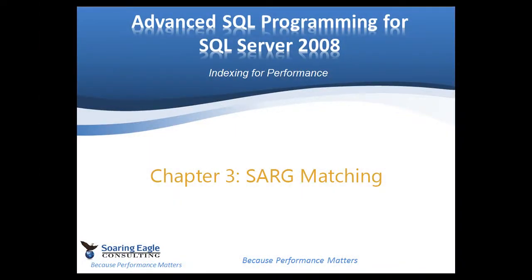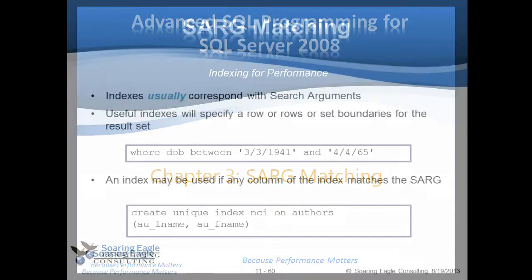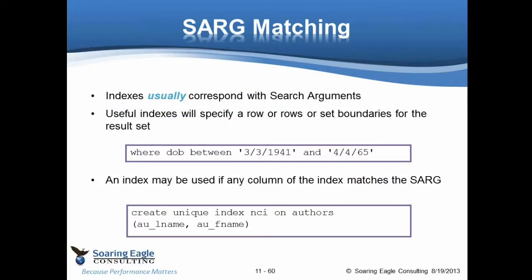Let's talk about indexes for a few minutes. Before we get into this page, let's talk about what an index really is. An index is an object in a database which is used to speed up access to a table. I'm going to use an analogy of a telephone book. The telephone book is an index on last name, first name, and middle name, which brings you back an address and a telephone number.